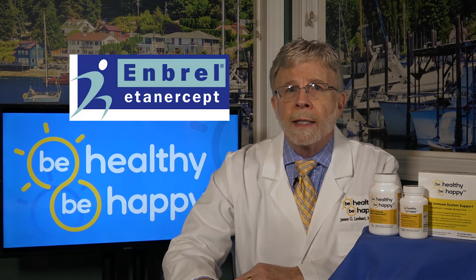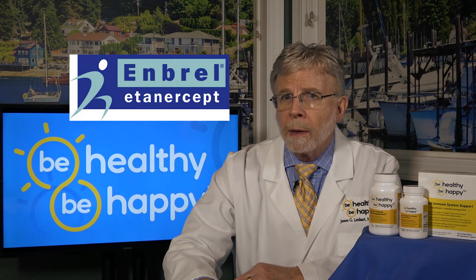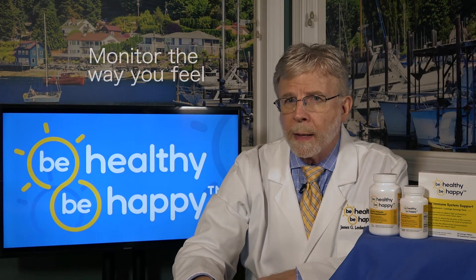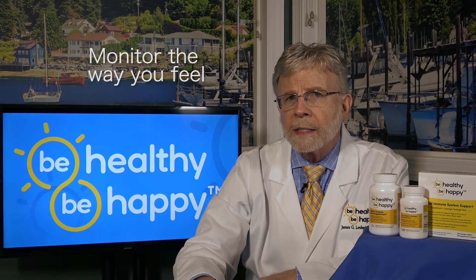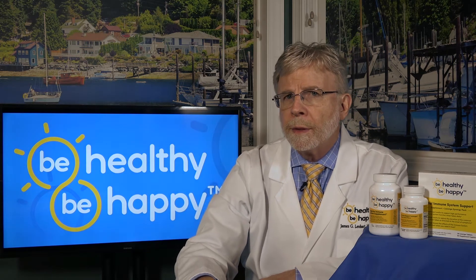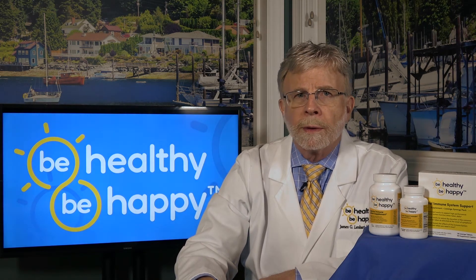So how can you prevent getting infections when taking Enbrel? Here are my recommendations. First, carefully monitor the way you feel and the development of any signs or symptoms like chills, fever, or cough. Report these symptoms immediately to your doctor and be certain that he regularly monitors you for TB before, during, and after treatment.